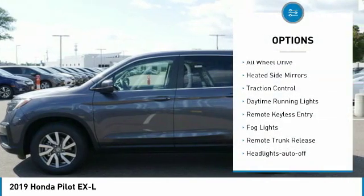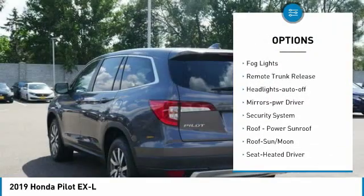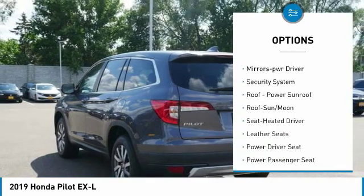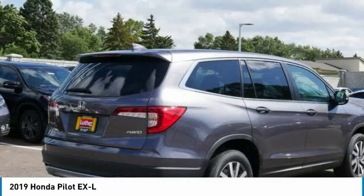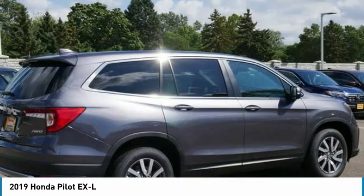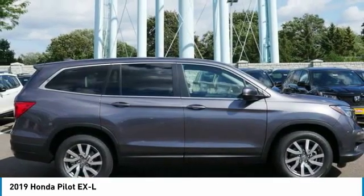Here are some of this vehicle's great options: all-wheel drive, heated side mirrors, traction control, daytime running lights, remote keyless entry, fog lights, remote trunk release, headlights auto off, mirror memory, and security system. Wouldn't you look great in this vehicle? Stop in today and see for yourself.